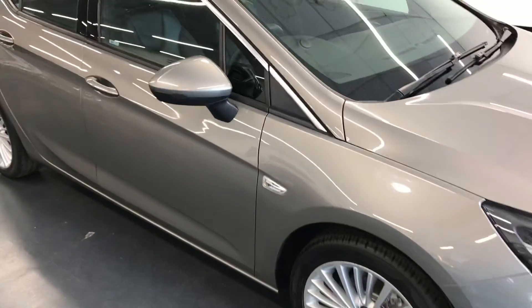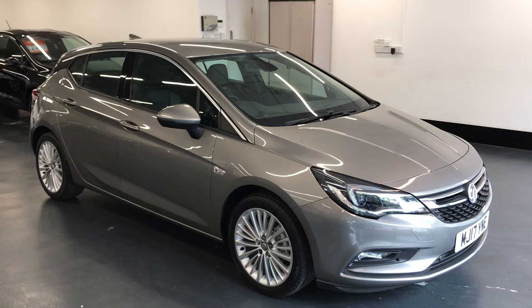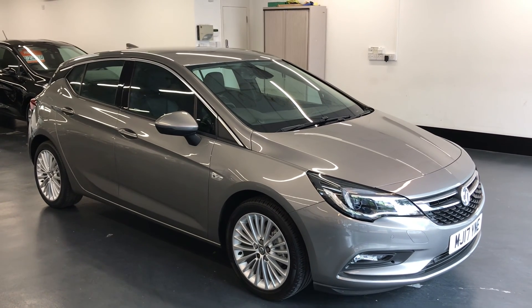So you've seen the excellent condition of the exterior and interior of the vehicle. If you have any further questions or need finance arranging, please don't hesitate to give us a call — we are more than happy to help you and answer any questions. Thanks for watching.